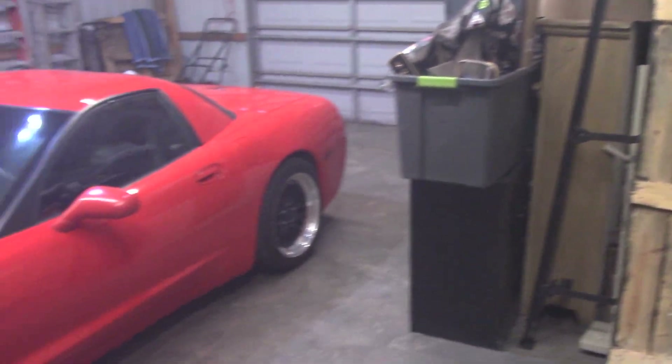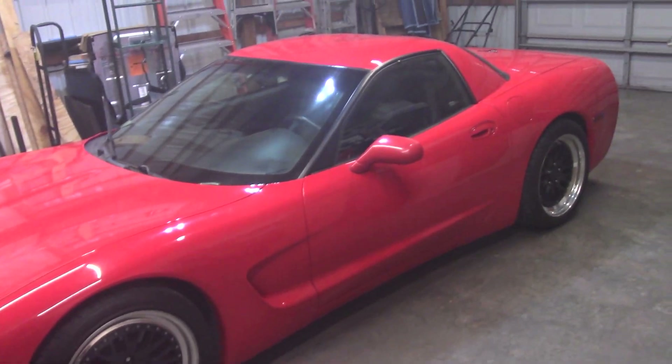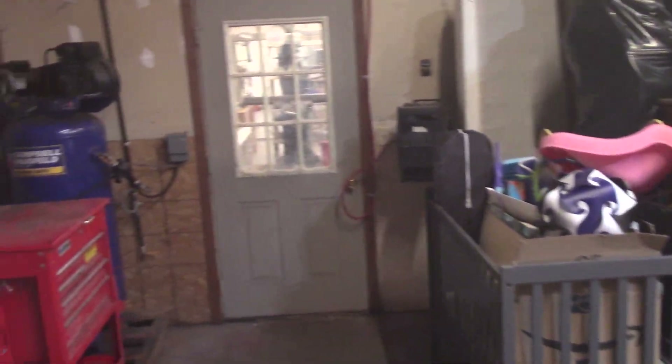Swiveling back this way, we've got the yard sale stuff and then obviously my baby — this is where she gets parked. Doesn't look too bad for 21 years old or so. Pretty simple stuff. Let's move on to that middle bay — that's essentially the machine shop.